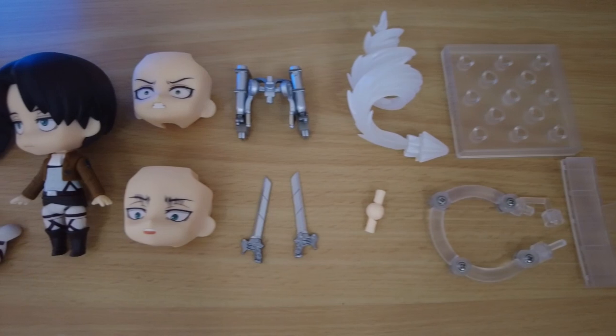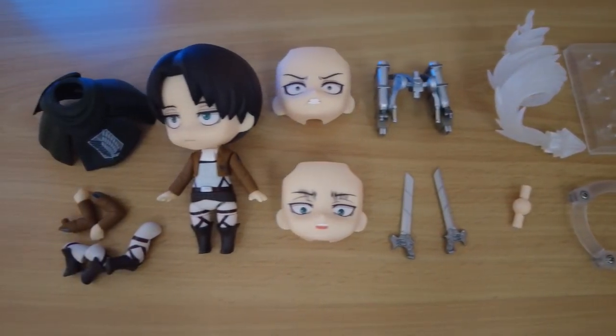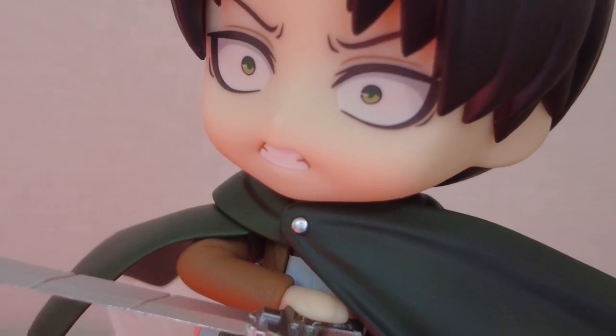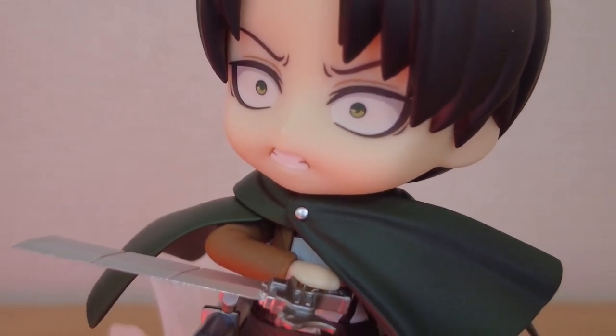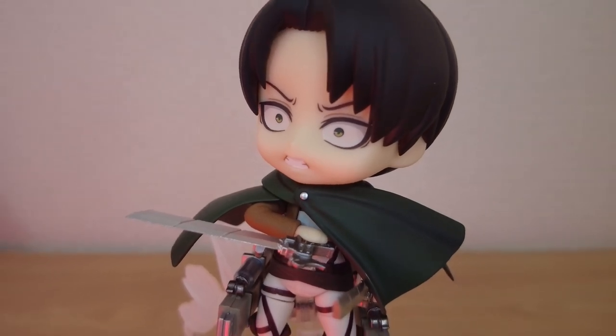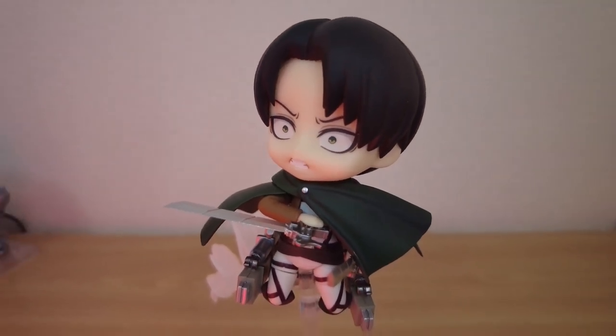Nendoroid Levi comes with three faceplates: his cold stare, intense look, and condescending face. I like him when he's all amped up, so he will be mostly set in his battle mode with his vertical maneuvering equipment, dual blades, and survey corps mantle.